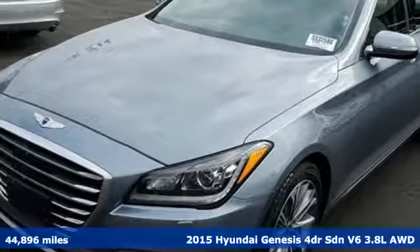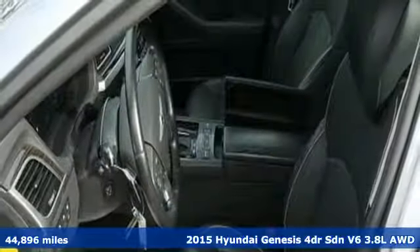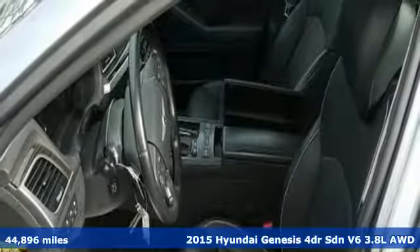It's a 2015 Hyundai Genesis. Challenging convention to find a better way — it's the Hyundai way.